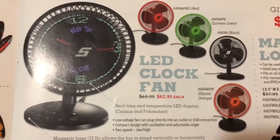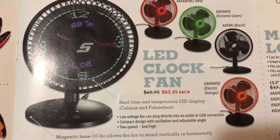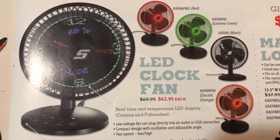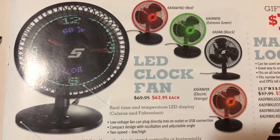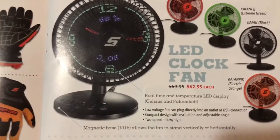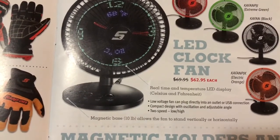They've got the fans on sale. Those things are super cool — they tell the temperature and the time. It's hard to beat that. Pretty cool clock at $62.95 a piece, and they've got all different colors: red, extreme green, black, and orange. The base is also magnetic, so you can set it up vertical or stick it to the side of your toolbox.